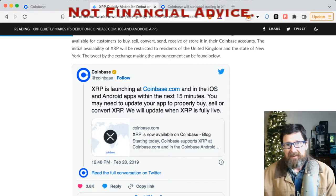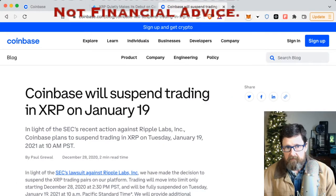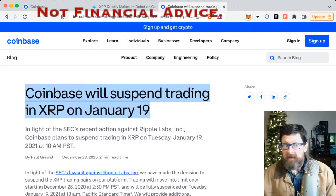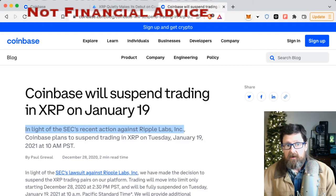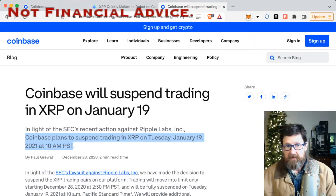That was 2019. Then the SEC stepped in and all of a sudden everybody got squirrely. On January 19th, 2021, Coinbase suspended trading in XRP, saying: 'In light of the SEC's recent actions against Ripple Labs Inc., Coinbase plans to suspend trading in XRP on Tuesday, January 19th, 2021 at 10 a.m. PST.'